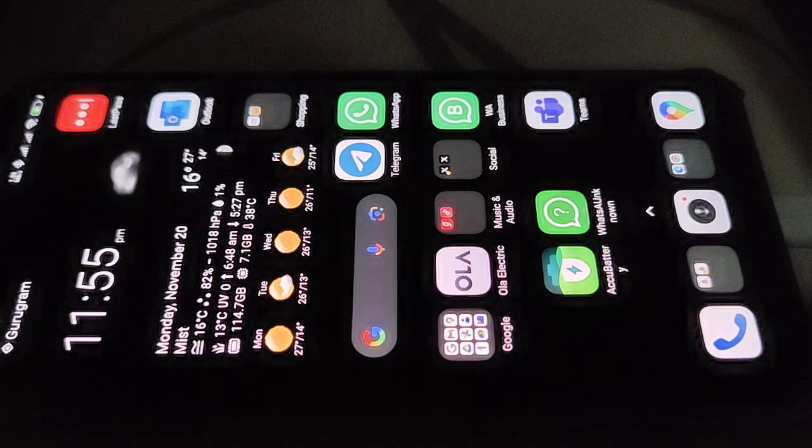I'm greeted with this strange kind of local screen. It's taking some time now — the home screen.